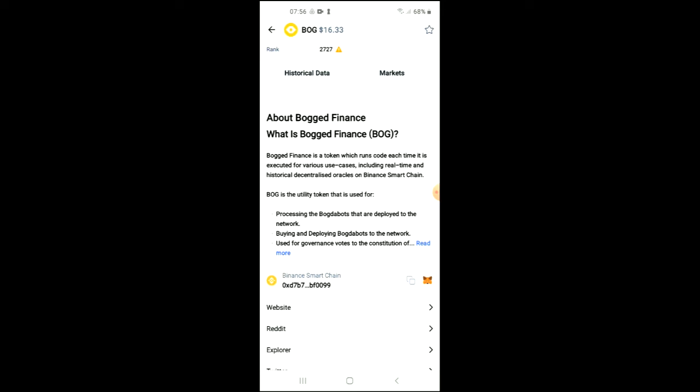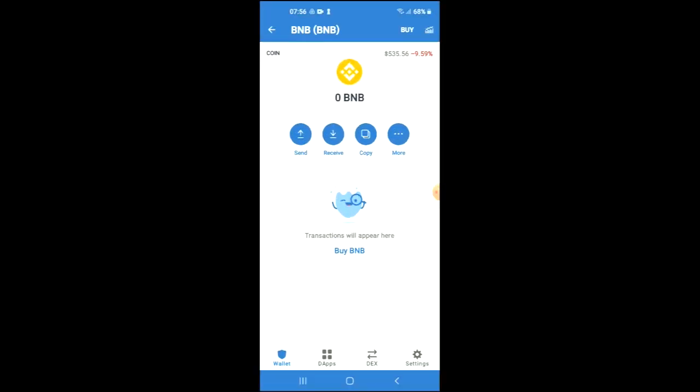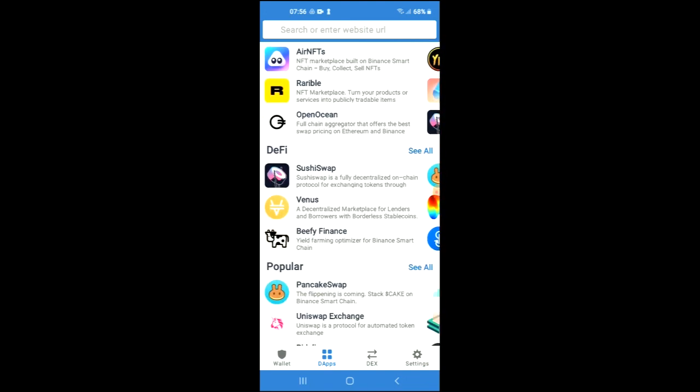Right where you see Binance Smart Chain, you're going to tap on those two boxes to copy the address. Then you're going to go back into Trust Wallet, tap on the apps, scroll down to Popular, and then select PancakeSwap.